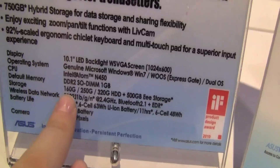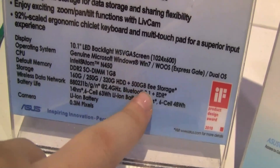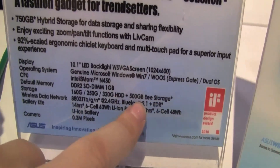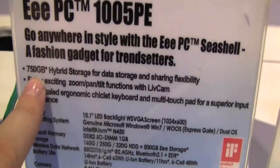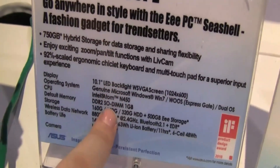So if you look down here, it's got 160 — 250 is going to be the standard offering, and then 320, and then you get 500 gigs of e-storage. It's online storage, which is why it's hybrid. And up here when you see that it's 750 gigs, it's because it's 250 gigs standard.